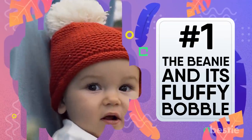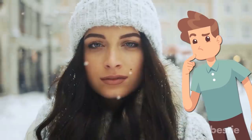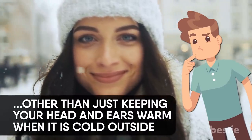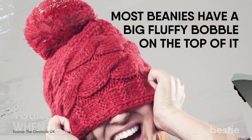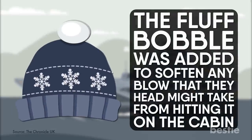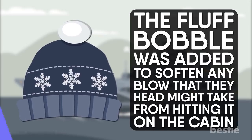The Beanie and its fluffy bobble. You may not think much about it, but did you know that your favorite beanie actually had a use other than just keeping your head and ears warm when it's cold outside? Most beanies have a big fluffy bobble on the top. This was created by the French marines who would be stuck on boats for extended amounts of time — the fluffy bobble was added to soften any blow to their head from hitting it on the cabin.